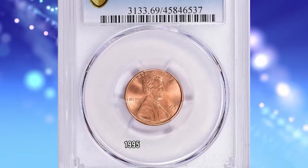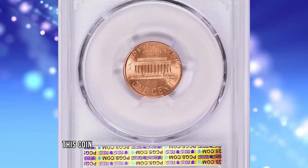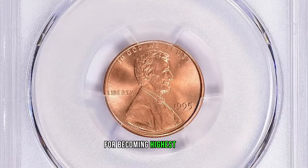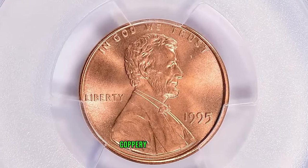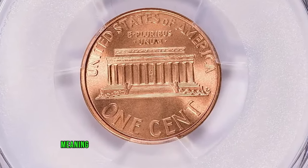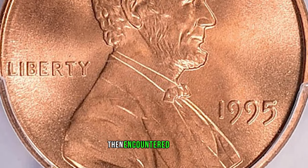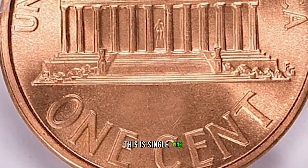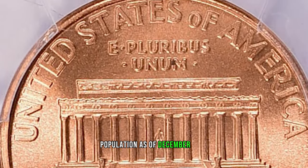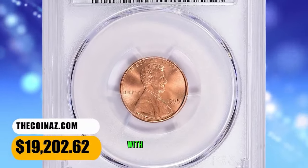1995 Lincoln Cent, graded in Mint State 69 Red by PCGS. This coin is at the threshold of numismatic perfection, lacking just one point for becoming the highest-end gem. Both sides radiate vibrant coppery rose luster accompanied with strong cartwheel effect. Reliefs, meaning the high points of the coin, are needle-sharp. A penny struck in 1995 is seldom encountered that fine. This is the single finest specimen according to PCGS population as of December 2023. It ended up selling for $19,202.62 with buyer's fee.